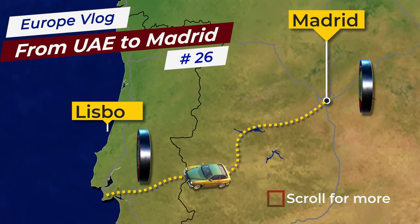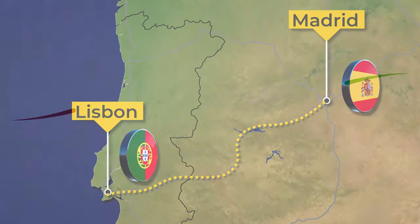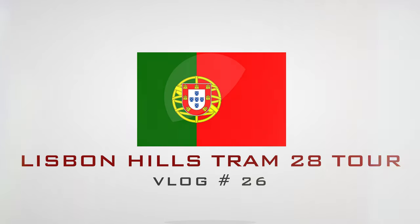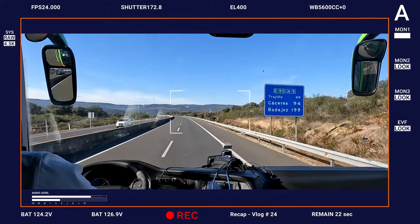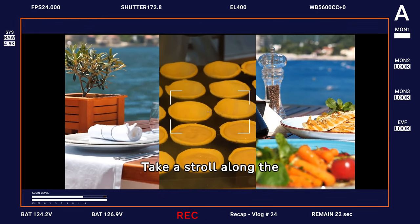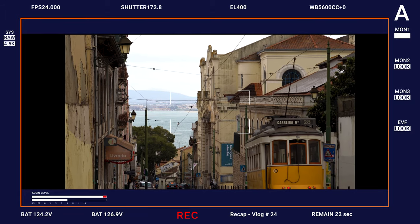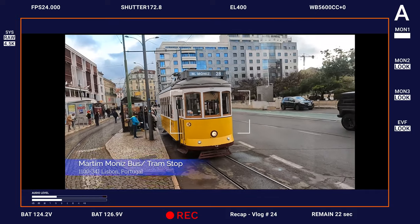We began our journey at Abu Dhabi Airport Terminal 3, traveling to Madrid where we spent a couple of days exploring the city and creating many vlogs. Then we took a road trip from Madrid to Lisbon with Flixbus, passing through Badajoz city in Spain. In Lisbon we explored the city with a sightseeing tour bus and a riverboat cruise. Now we are continuing our journey on Tram 28, exploring the hillsides of Lisbon. Please don't forget to watch this series from the beginning.